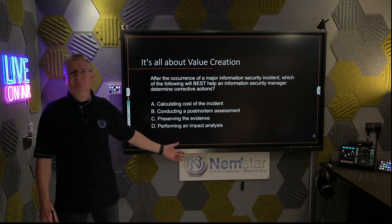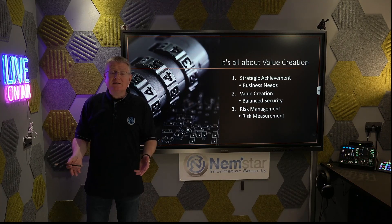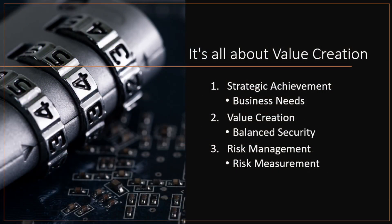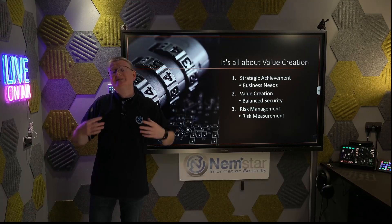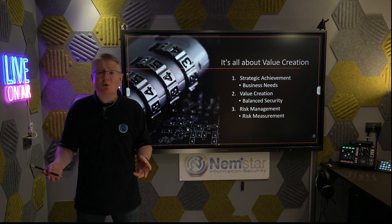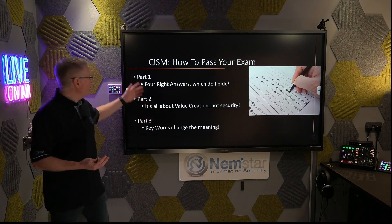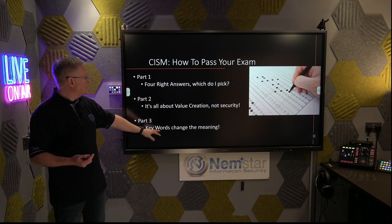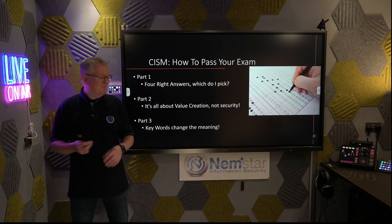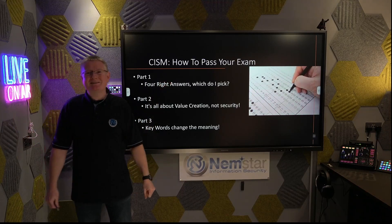So there you have it. One of the hard exam types on CISM is about business value creation. Your rules are: number one, strategic alignment; number two, value creation; and number three, risk management. CISM is about much more than phishing, pharming, and ransomware — it's about understanding and responding to the needs of your organization in order to create value. If you enjoyed this session, check out our YouTube channel. There are three in this series — we've already done 'four right answers' and will be doing 'keywords change the meaning' next. Subscribe, check us out at Nemstar. Hope you learned something — see you next time!